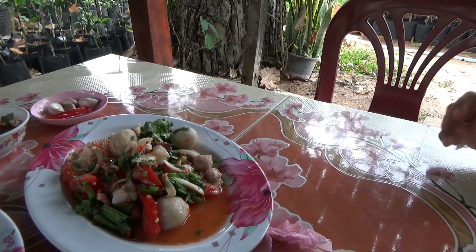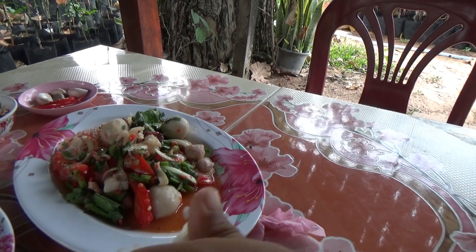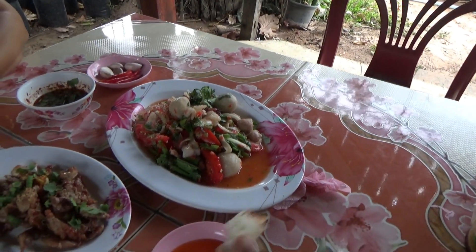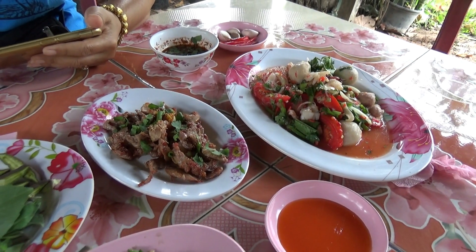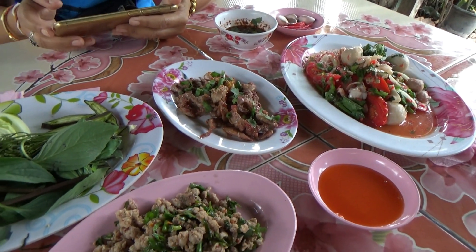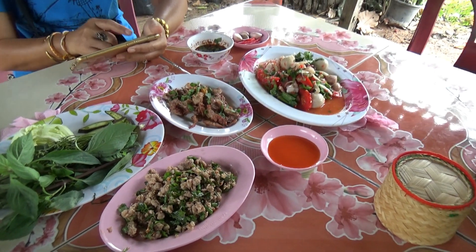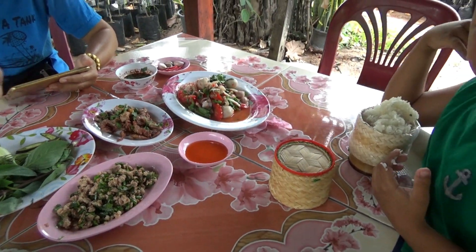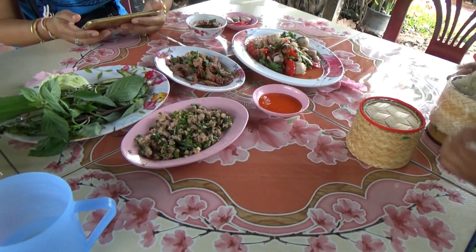All we got is yam wun sen - this is a glass noodle salad. Never seen it with these balls in it. Garlic pork - that's really good. Larb moo - that's really small, I don't know how tiny these plates are. This guy's got a big tub of rice and my tub is empty.